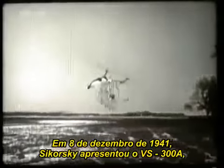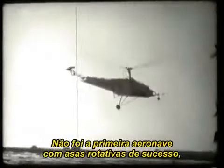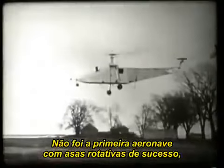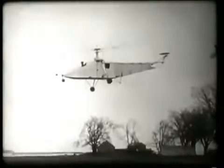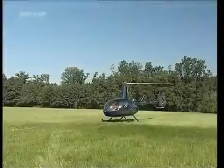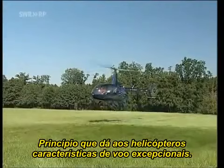On December 8, 1941, Sikorsky presented the VS-300A, seen as the direct forerunner of modern helicopters. It wasn't the first successful rotary airfoil aircraft, but it was the first to be controlled in line with the principle that's still customary today. It's a principle that gives helicopters exceptional flight characteristics.